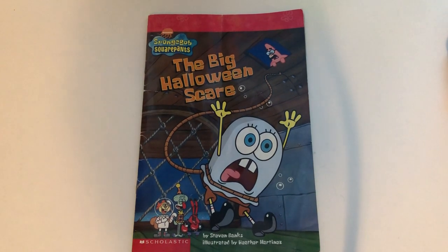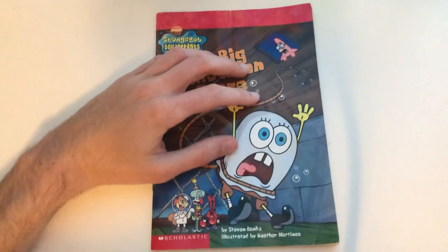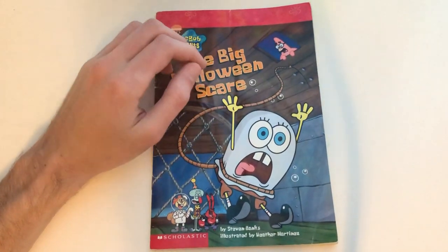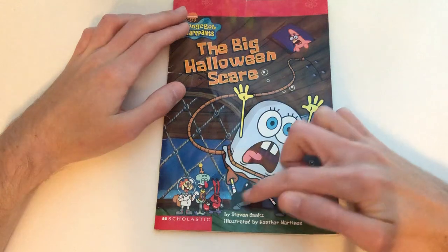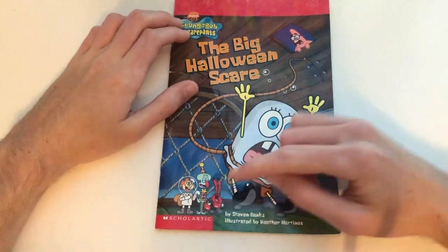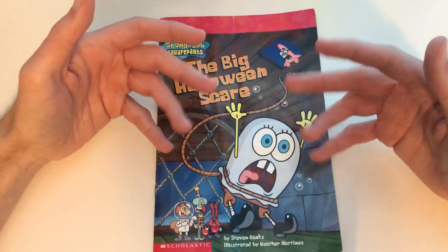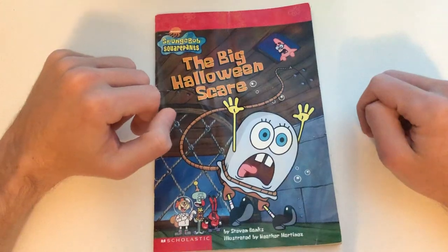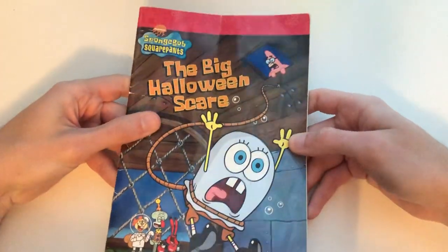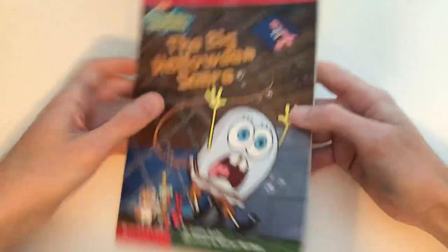This video is going to be a little short, depending on how long it goes. You guys seem to really like the videos where I read a book, so I decided to deliver another one. This one is 'The Big Halloween Scare' by Stephen Binks, illustrated by Heather Martinez — it's a Scholastic book. It's based on the season one episode 'Scaredy Pants,' where SpongeBob tries to dress up as the Flying Dutchman. On the cover you can see SpongeBob falling out of the ceiling of the Krusty Krab while his friends laugh and Patrick is in shock.